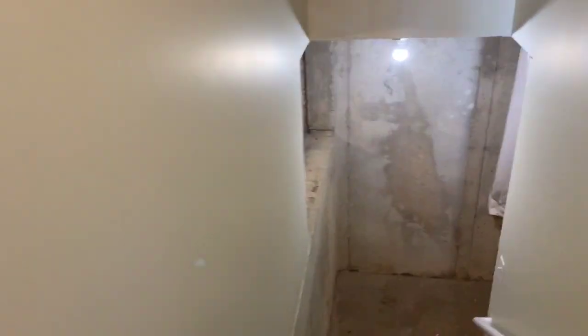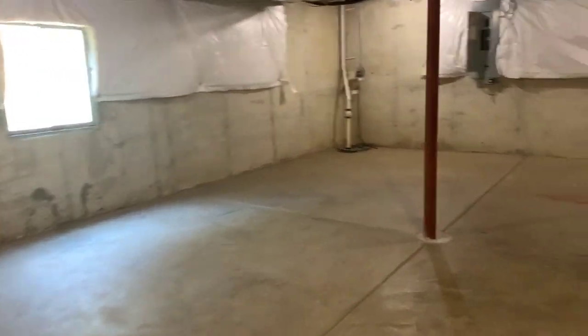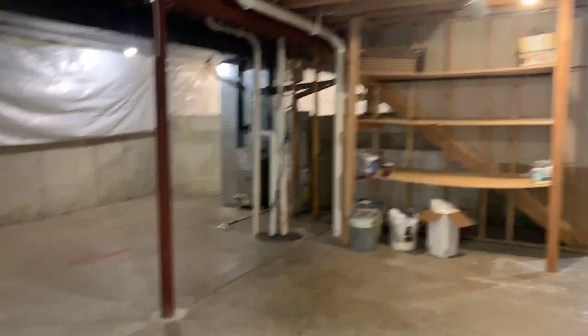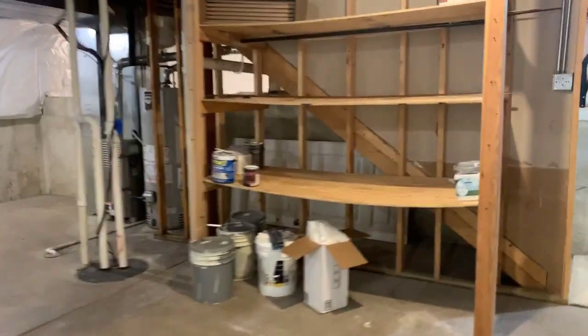There is a basement. The basement features a large crawl space and an open, unfinished area, providing plenty of storage or room for finishing. It also has a brand new hot water heater.